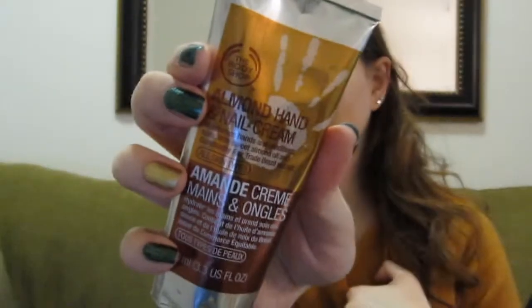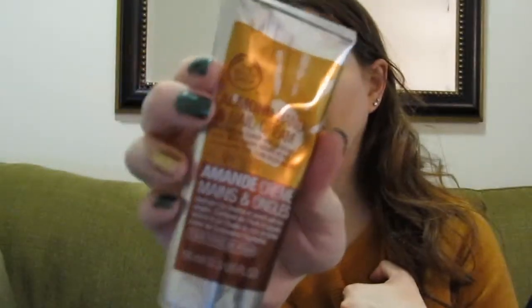The next thing I want to talk about is my hands. I actually just picked this up maybe last week, but I'm really enjoying the scent and the way it makes my hands feel. I need a lot of extra moisture especially this time of year because it is really cold and dry. This is from The Body Shop — it's the Almond Hand and Nail Cream. They were having a sale, I picked it up for about $10 with coupons. The full price is usually about $15.